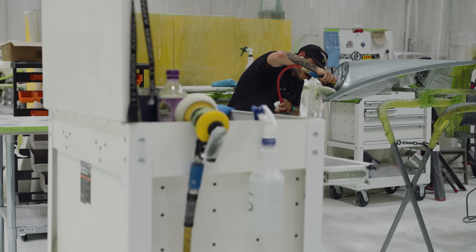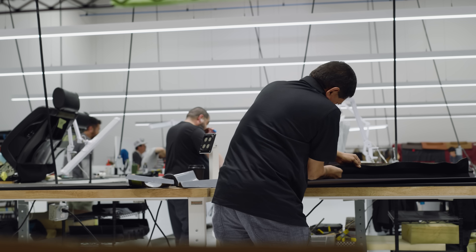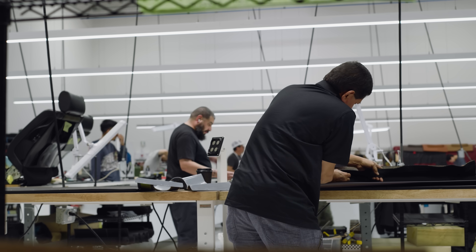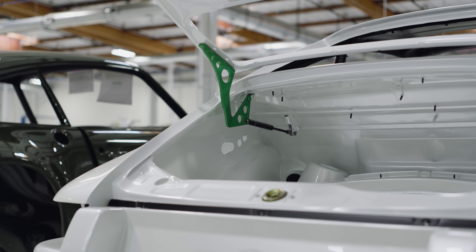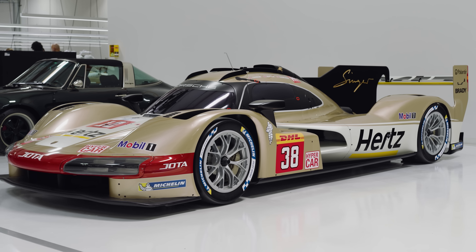Every Porsche 911 reimagined by Singer starts with an owner sending their 964 generation car to Singer. The car is disassembled and then restored around its chassis and engine block in collaboration with the owner. The building may be bigger, but the hat remains. Here's Rob to talk us around the turbo.